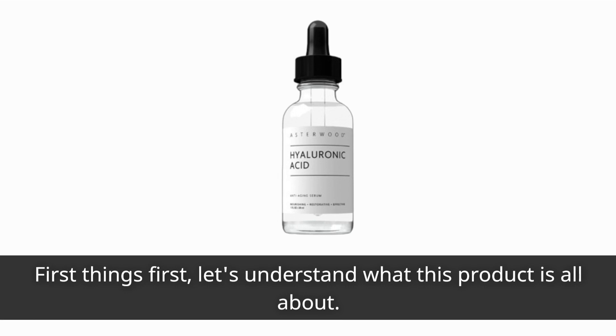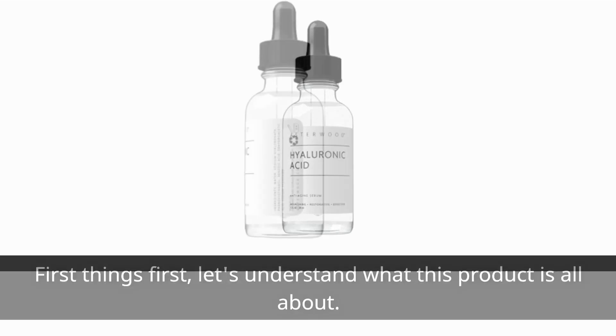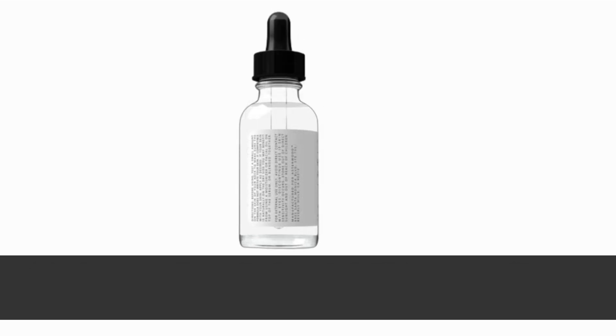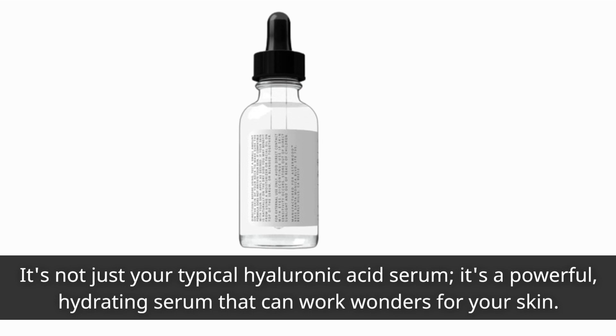First things first, let's understand what this product is all about. The Asterwood Pure Hyaluronic Acid Serum is a skincare game-changer. It's not just your typical hyaluronic acid serum — it's a powerful, hydrating serum that can work wonders for your skin.